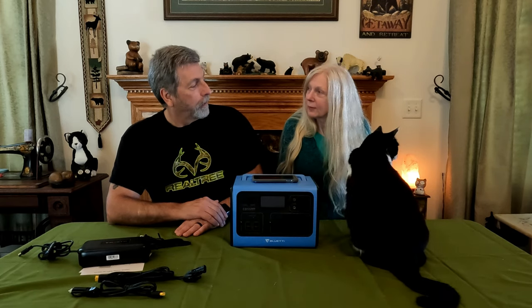The Bluetti EB-55 — I really, really like it. This is Whitebrook 85, Mrs. Rook, and the king of the house, George, who also made it into a video. Everybody stay safe, have a great Thanksgiving, and we'll catch you next time.